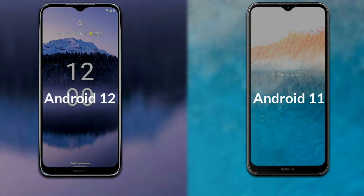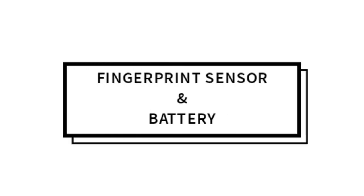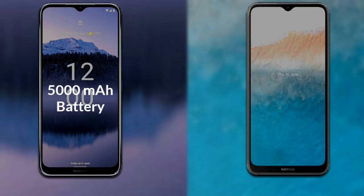Talking about the operating system: Nokia G11 Plus runs Android 12, while Nokia C21 Plus runs Android 11. Finally, for battery: Nokia G11 Plus has a 5000mAh battery, and Nokia C21 Plus has a 4000mAh battery.